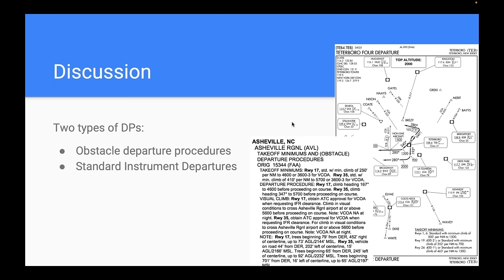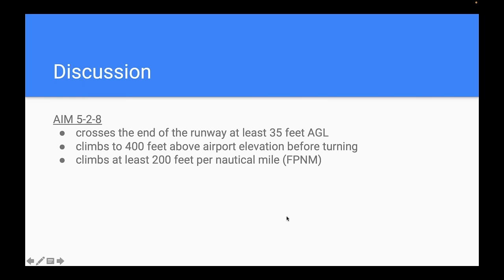Per AIM Chapter 5, Section 2-8, departure procedures assume you climb at least 200 feet per nautical mile — not 350 as some thought. Even in a lightly powered GA airplane, 200 feet per nautical mile should be achievable under most conditions. The key assumption is that you are going to climb, and you are going to climb straight ahead.